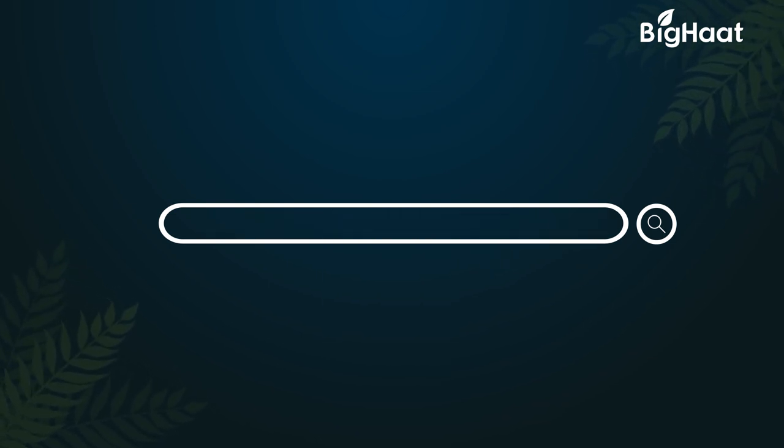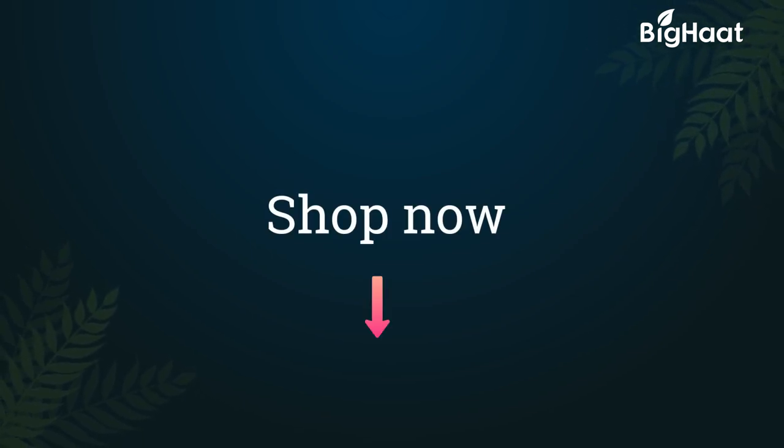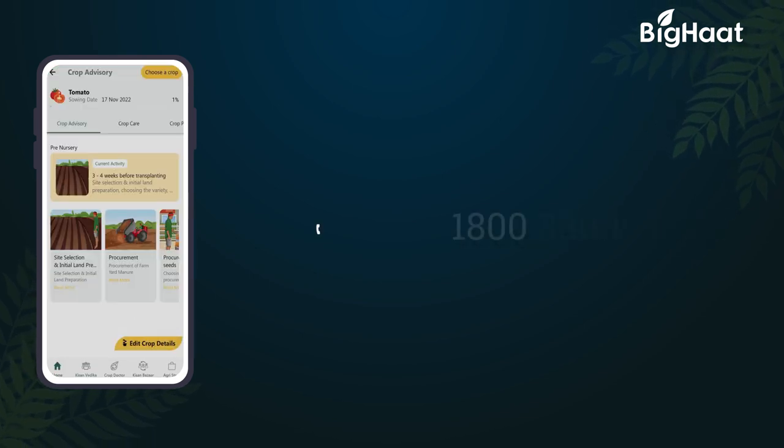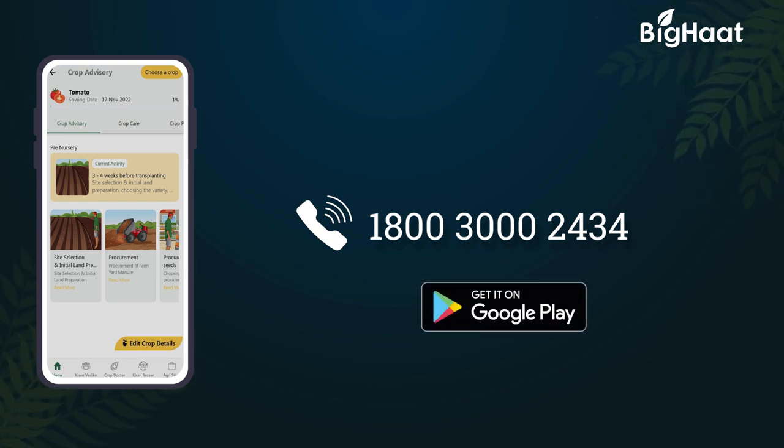If you would like to purchase any of the products, click on the links given in the description below. To know more, call us on our toll-free number 1800-300-2434 or download the BigHaat app. Thank you for watching. If you'd like to stay updated with more helpful information, please like and subscribe.